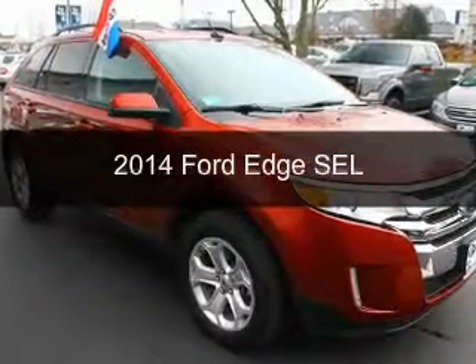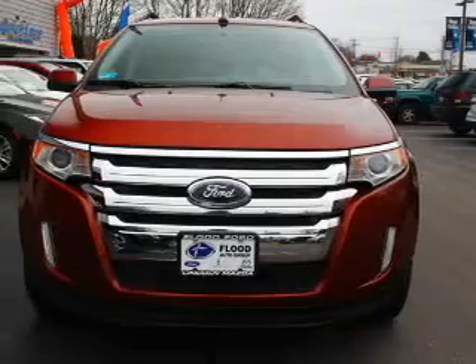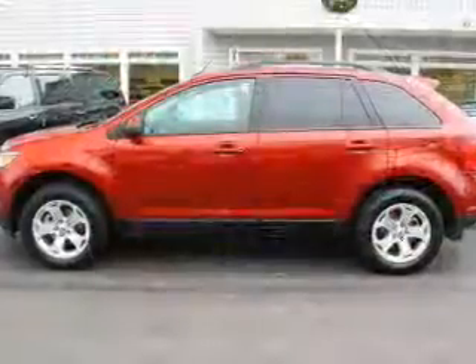This is a used 2014 Ford Edge. It's powered by all-wheel drive, a 3.5-liter six-cylinder engine, and a six-speed automatic transmission.